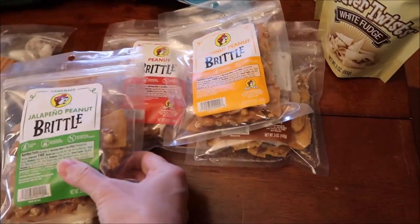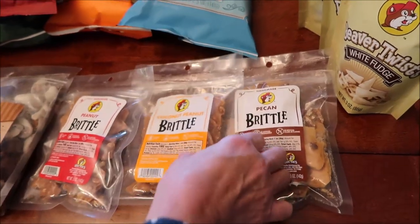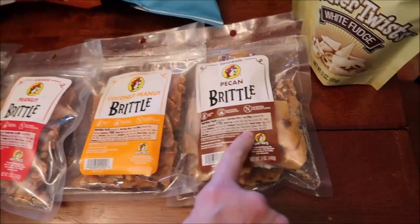We bought some brittles: the jalapeño peanut brittle, just regular peanut brittle, coconut peanut brittle, and pecan brittle.